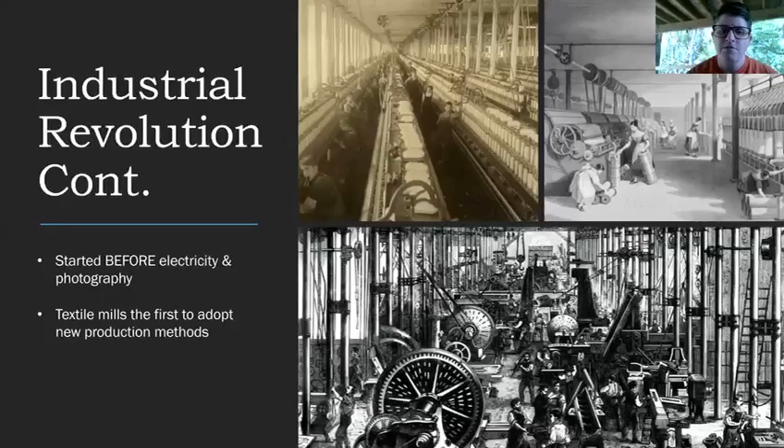The first mills to adopt the new production methods are textile mills. A textile mill makes cloth — and that can be any kind of cloth: blankets, t-shirts, pants, anything that has to do with cloth. The fact that they were able to quickly produce cloth meant different types of cloth were more readily available to the masses.